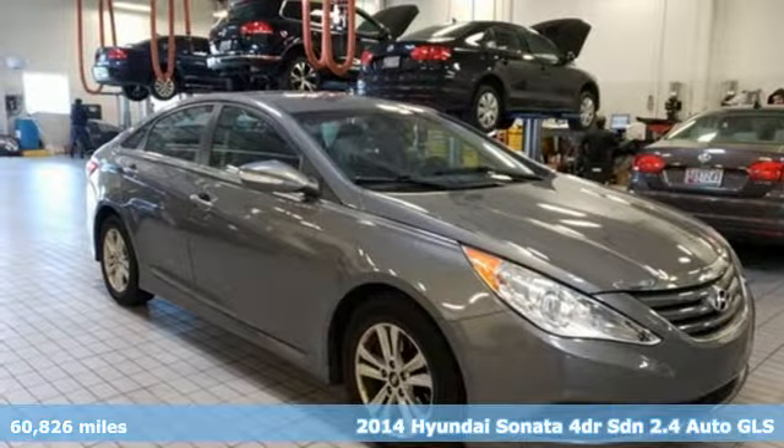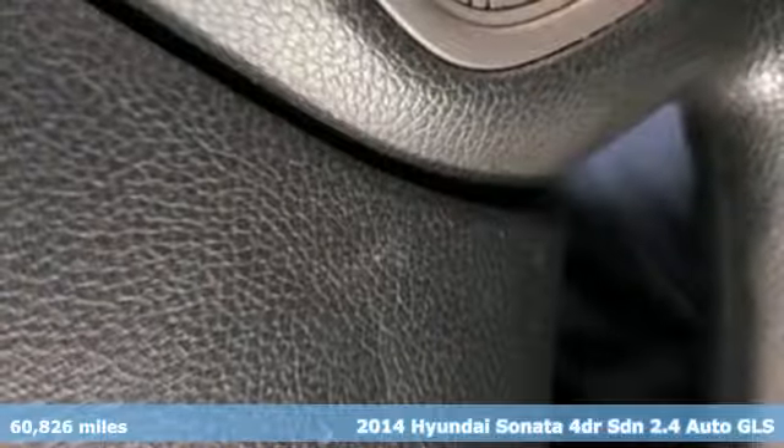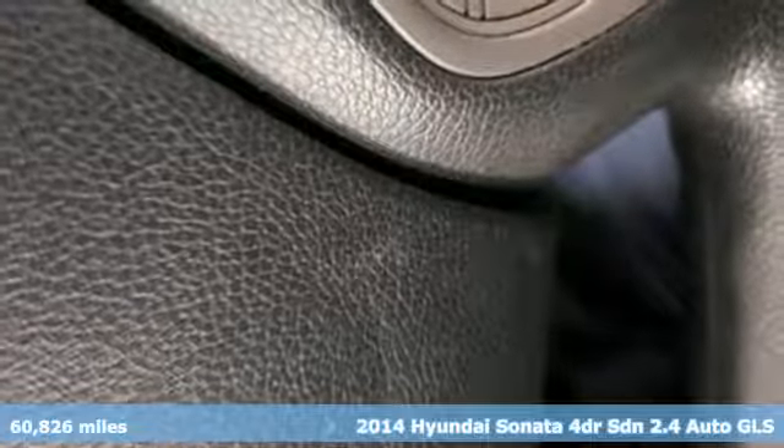It's a 2014 Hyundai Sonata. Challenging convention to find a better way, it's the Hyundai way. It comes with the features you need, and better yet, want.